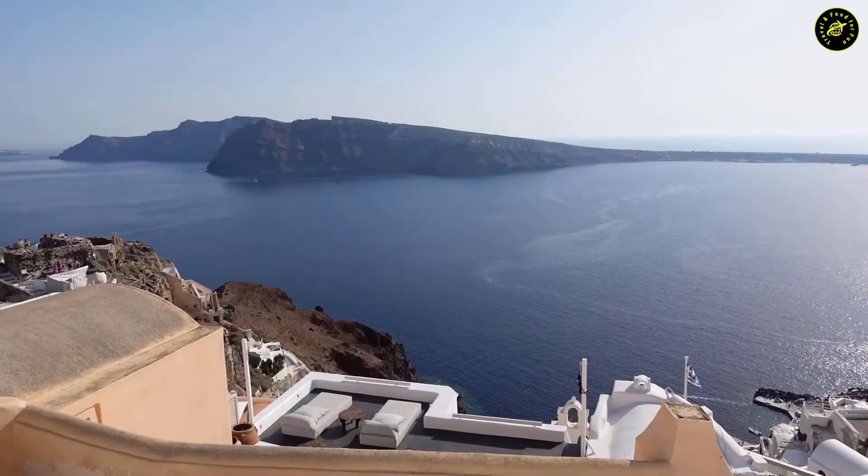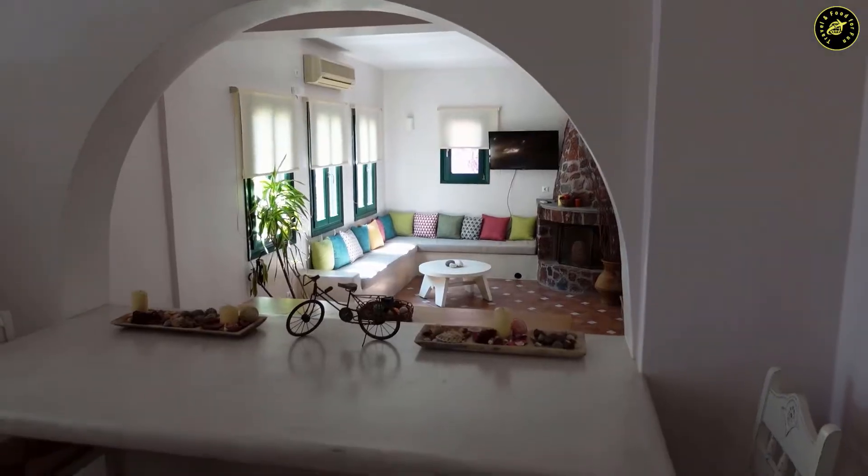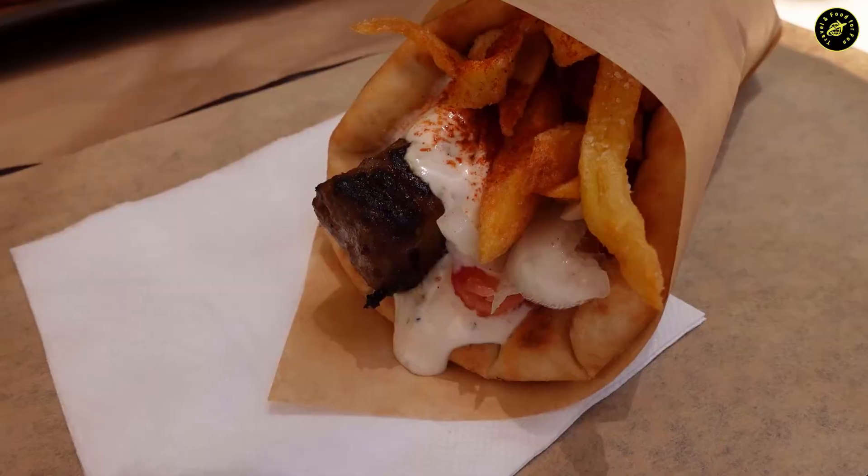Hello guys, welcome back to another episode — a trip to Santorini, Greece. In today's video I'm going to talk about the attractions, hotels, food and some tips for visiting Santorini. So without further ado, let's jump right into it.